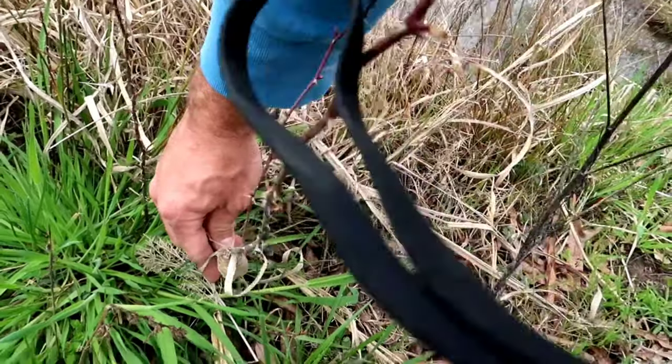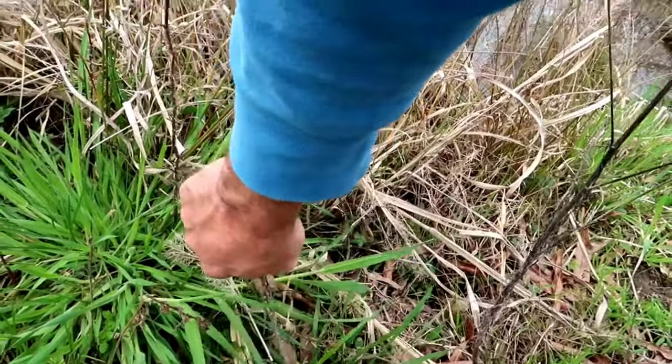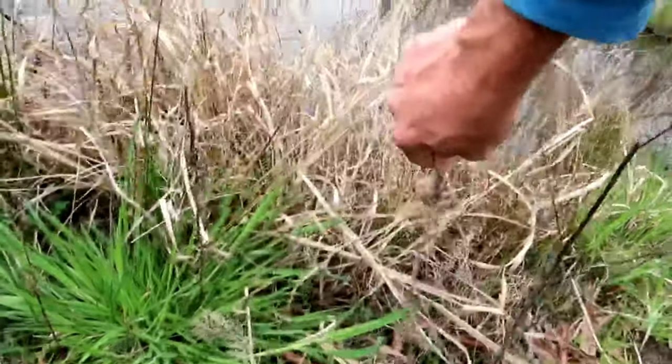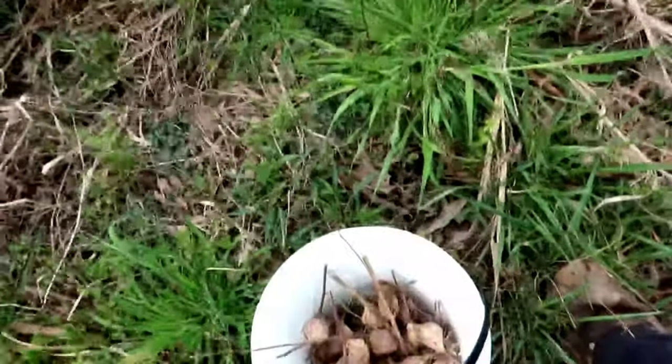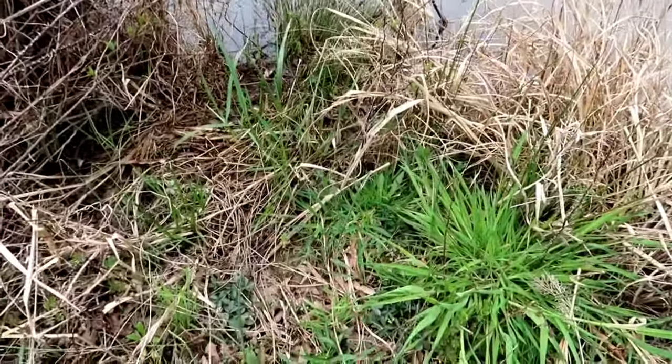Usually they don't put their egg sacs on something that's alive. This is the first one I've really run across where they put their egg sac on something alive. It's usually dead things like those sticks. I broke it off — we're good to go.